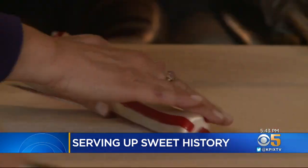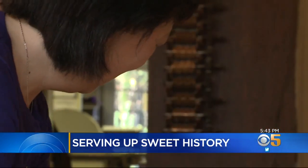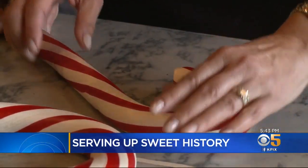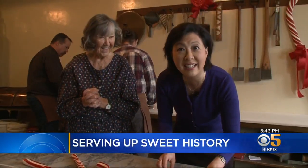He presses it all together and keeps it warm on a spinning table from 1911. Mike snips off sections, but we have only seconds to shape them before the sugar hardens. Put your crook in the top. I can feel it starting to harden here. Yes, yes, and there you go. We have a candy cane.